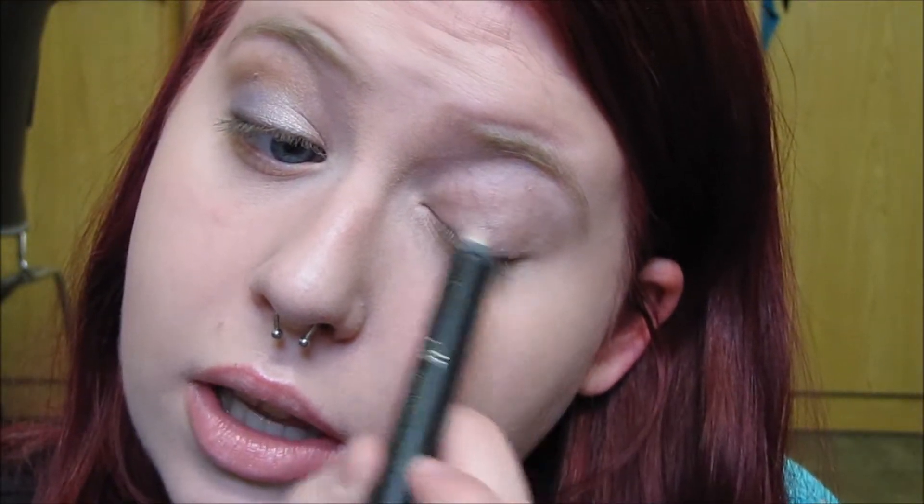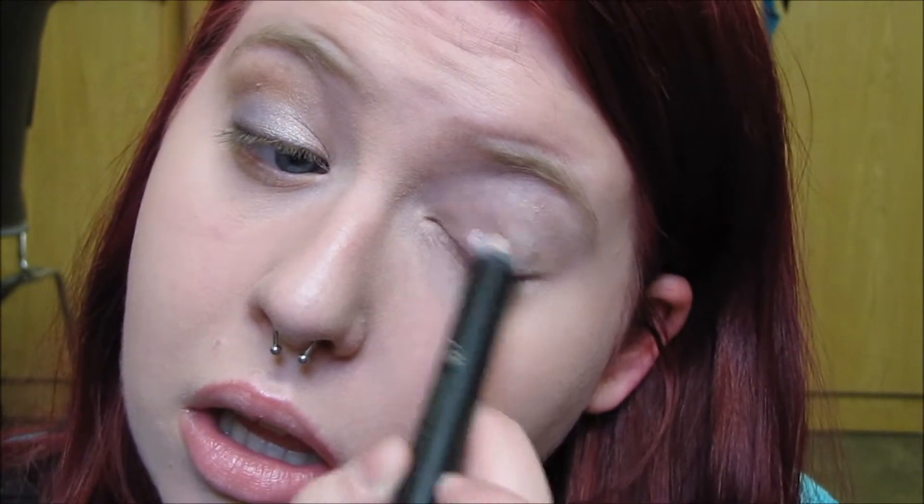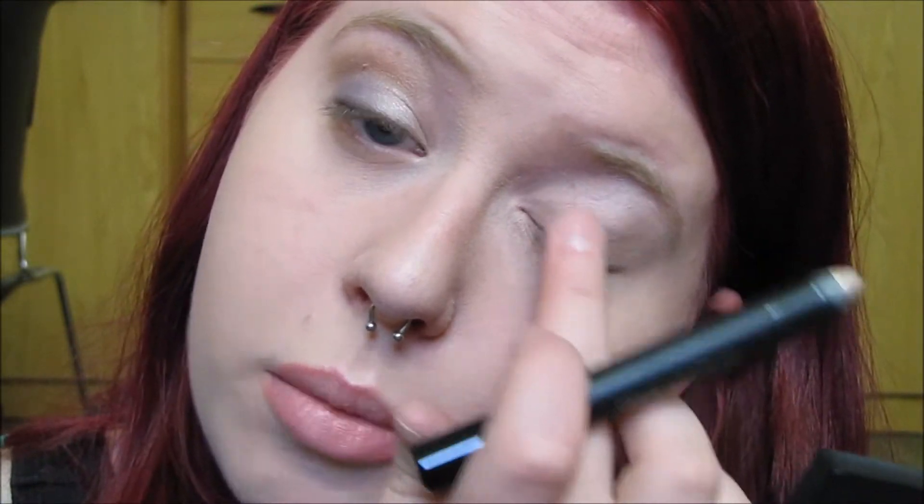Then I am going in with a cream shadow stick — this is the e.l.f. Waterproof Shadow Liner in Taupe. It's just a shimmery, taupe-y champagne color. Mine is broken so I might have some difficulty applying it to my lids, but it still works — it somehow managed to fall out of the casing. I really want to focus this on the lid but I can also drag it up a bit.